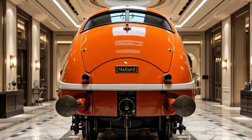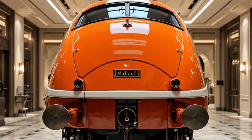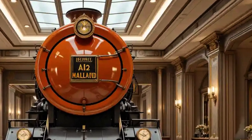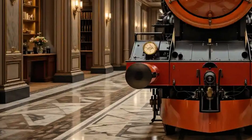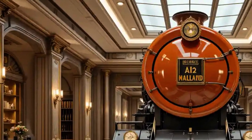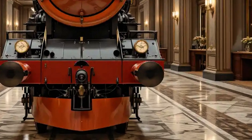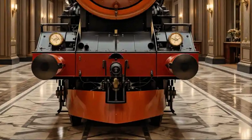Visually, Mallard is unmistakable. Originally painted in a rich garter blue, its streamlined silhouette gave it a sense of motion even while stationary. Its sweeping curves, recessed nameplates, and large driving wheels created an image of controlled power and elegance. Though your image may reflect a different color scheme, the essence of Mallard's style remains — sleek, smooth, and built for speed.